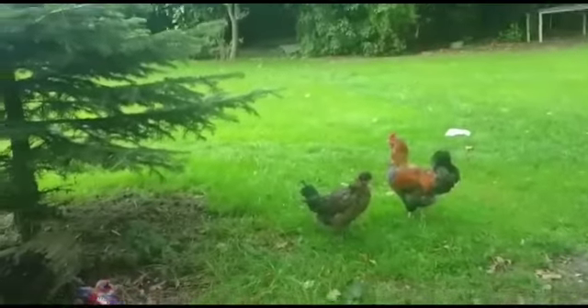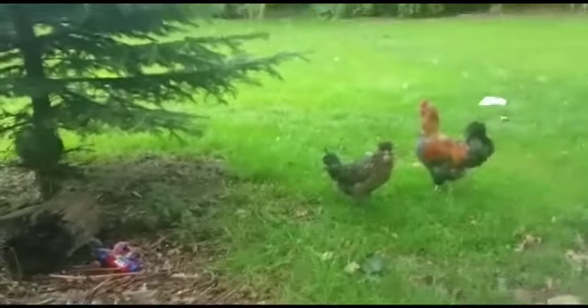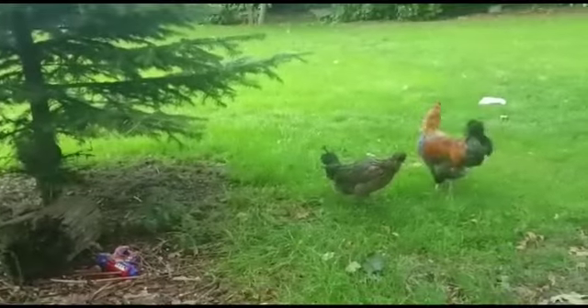Those are our chickens. We're hoping to get some more next year — either hatching some out or buying them.